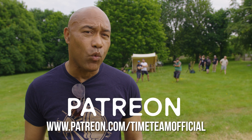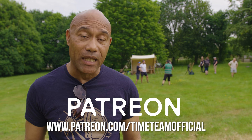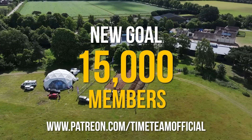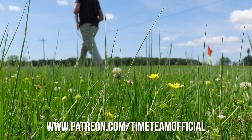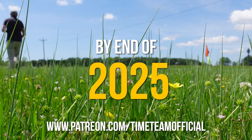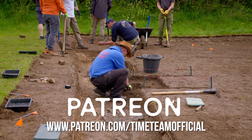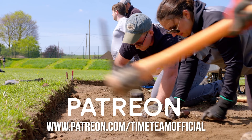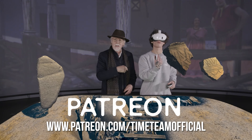Join a thriving worldwide community of Time Team fans on Patreon. Our new target is to reach 15,000 worldwide supporters on Patreon by the end of 2025. This will enable us to continue expanding the Time Team world, with more digs and greater access than ever before.